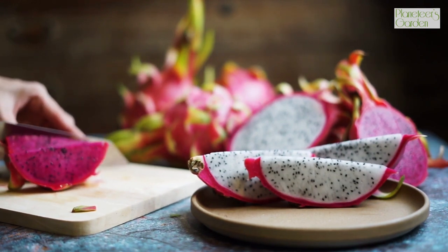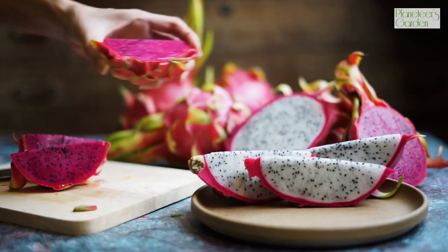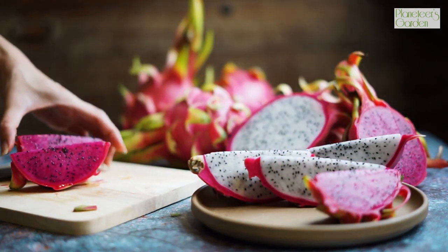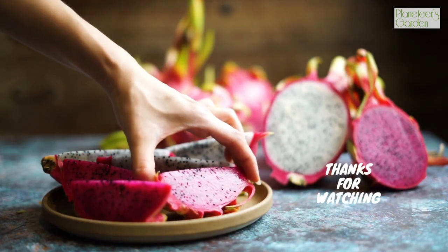For videos like this, do like and subscribe to our channel. Please comment and let us know what things you want me to create videos on. Plant life, plant hope and safe earth.